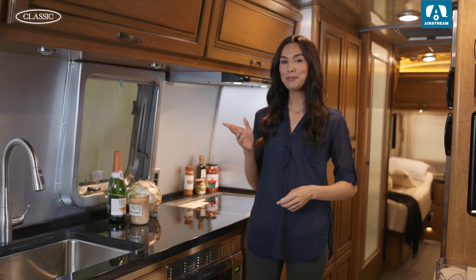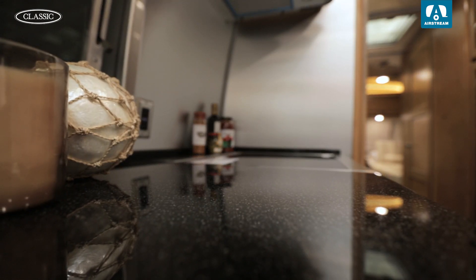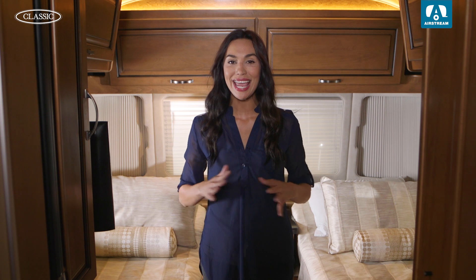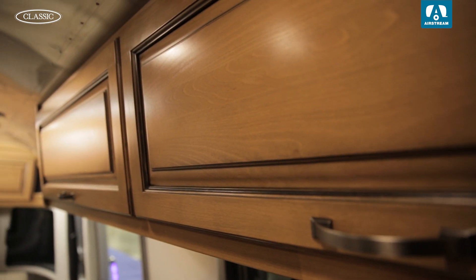The interior cabinetry is made of hand-rubbed hardwood and all the tabletop surfaces are made of sleek Corian, giving the Classic a premium residential feel. The Classic has more available storage than any other Airstream travel trailer, as overhead cabinetry and the back trunk leave room to spare.